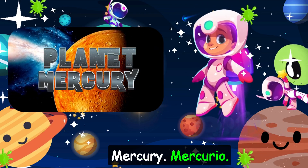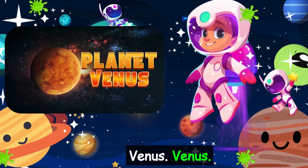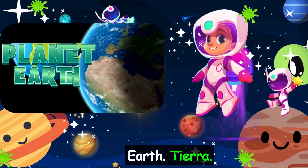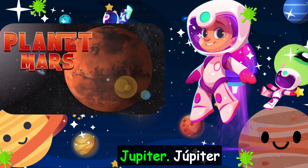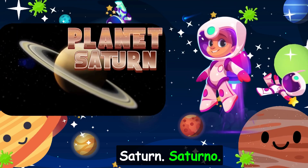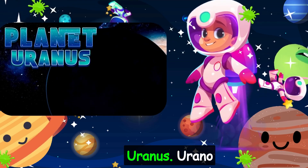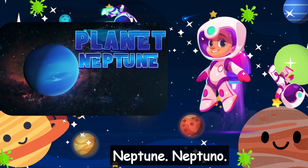Mercury. Mercurio. Venus. Venus. Earth. Tierra. Mars. Marte. Jupiter. Júpiter. Saturn. Saturno. Uranus. Urano. Neptune. Neptuno.